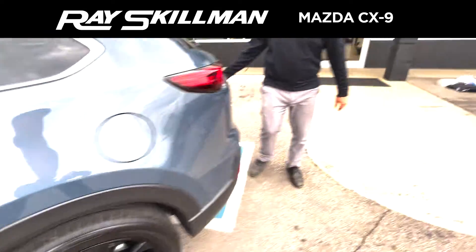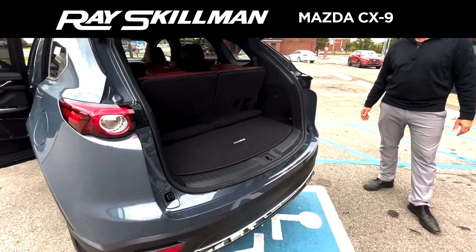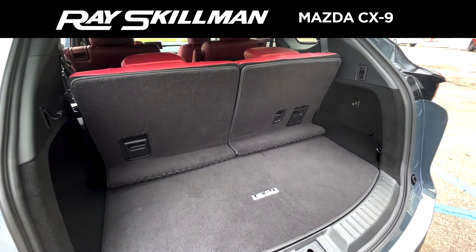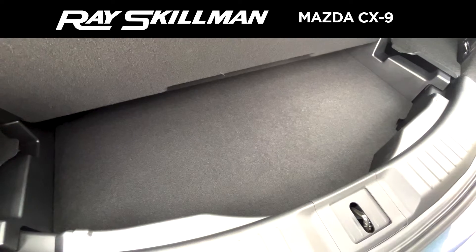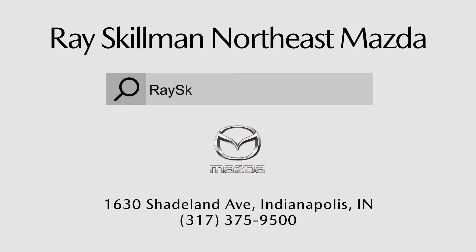And here is your third row. We're going to go into the power liftgate — got enough room for some golf clubs back there. You also have more storage underneath, and under here is your spare tire. Come see us at Ray Skillman Northeast Mazda, just minutes from anywhere in Indy.